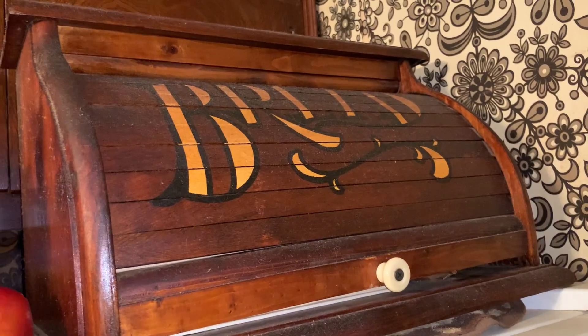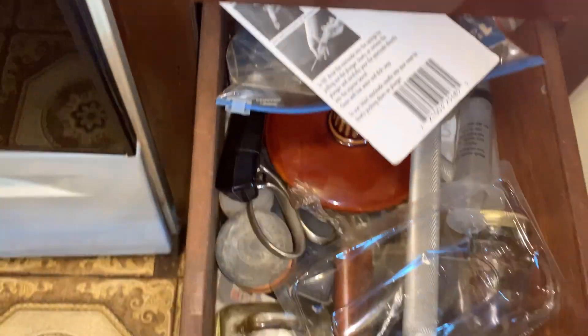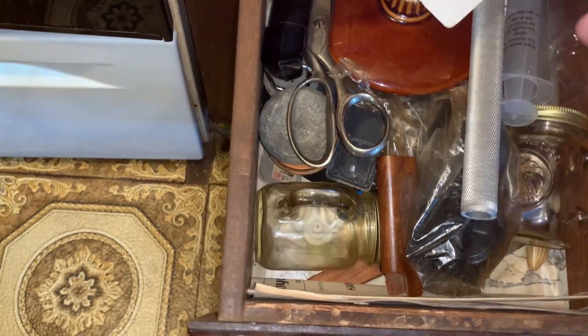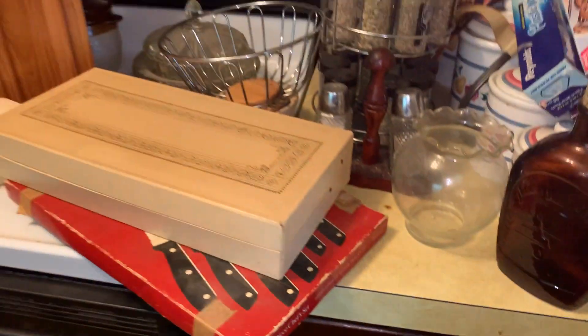There's this nice vintage bread box — it's full. Let me know if you have any questions. The drawers are all full too. There are so many pairs of scissors, salt and pepper shakers. It is a full kitchen, folks. Thank you so much.